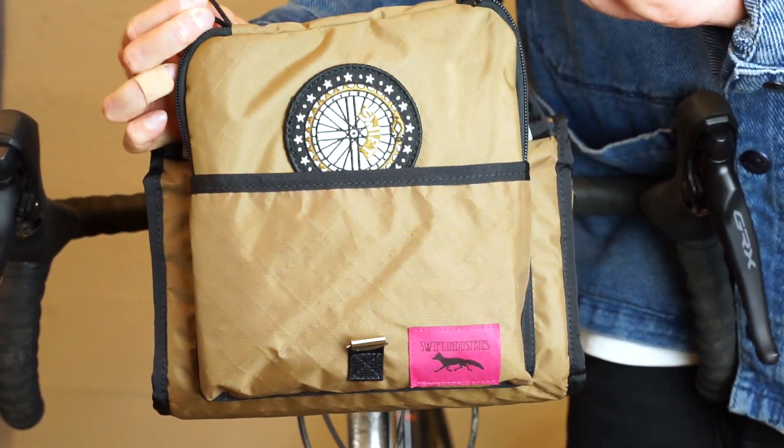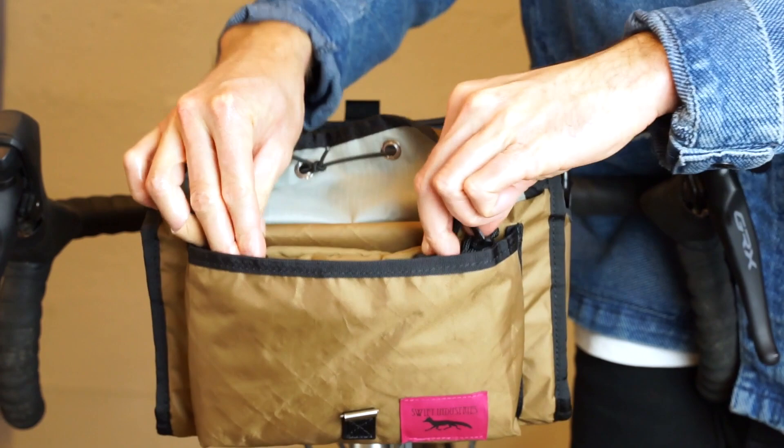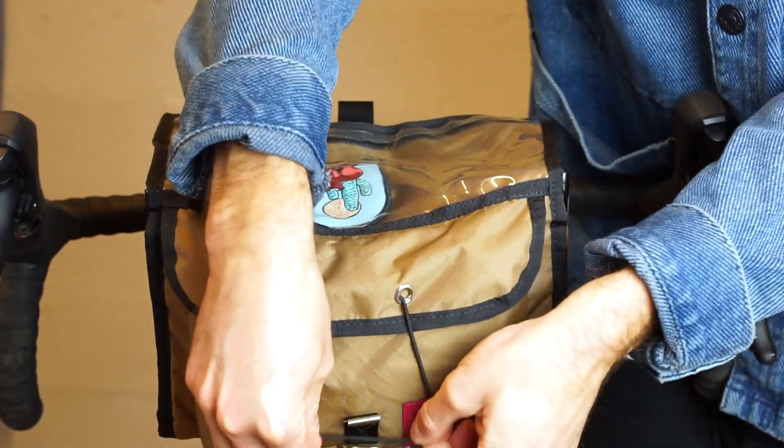A bonus pro tip is that the Seeker fits perfectly in the front pocket on our Paloma and Peregrine handlebar bags.